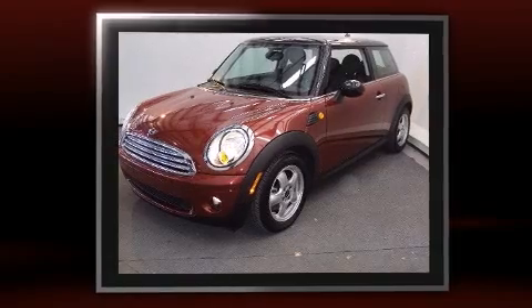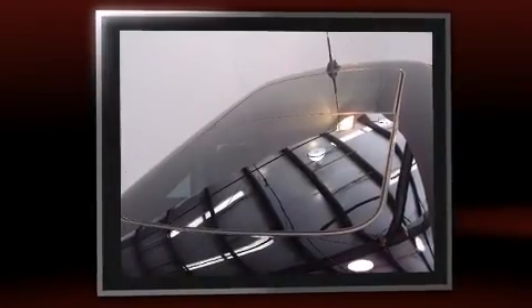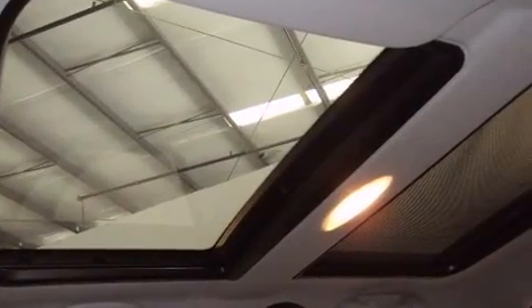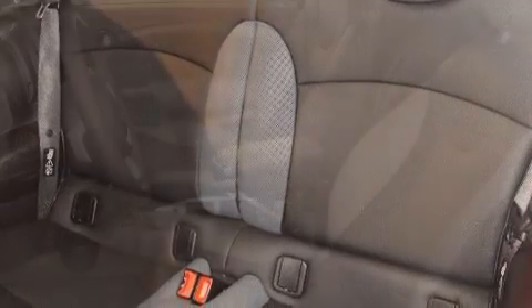Top features include air conditioning, delay off headlights, front and rear reading lights, one-touch window functionality, and remote keyless entry. Storage solutions are integrated throughout the interior, demonstrating thoughtful attention to detail.